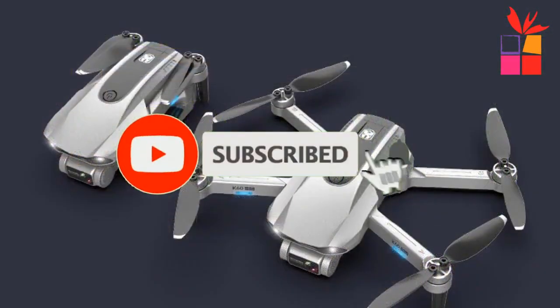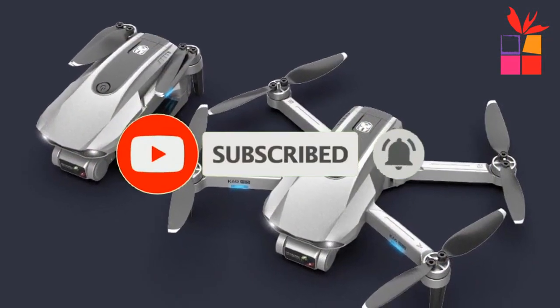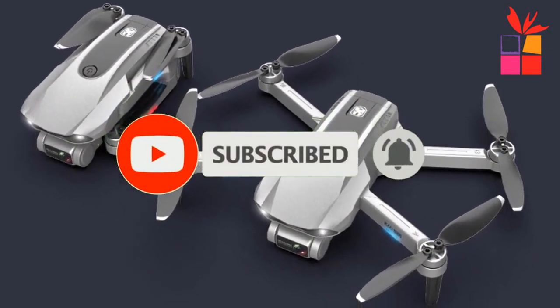Make sure you subscribe to stay up to date with the latest technology reviews. Okay, so let's get started with the video.